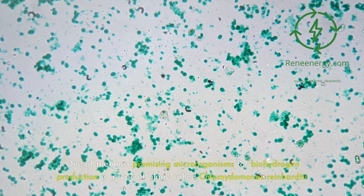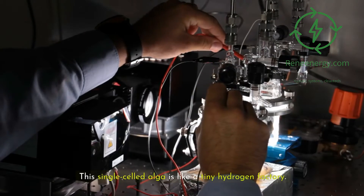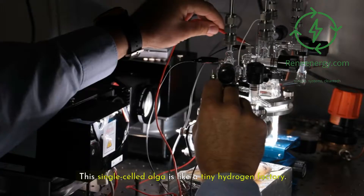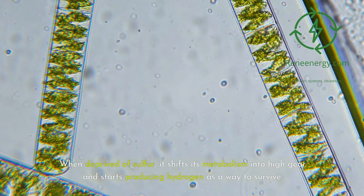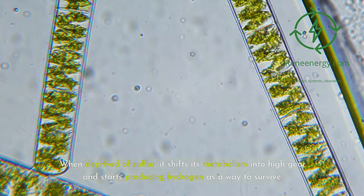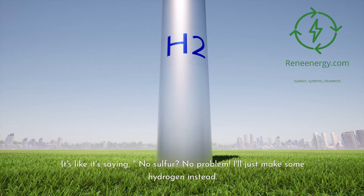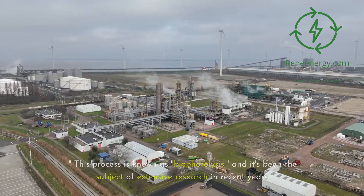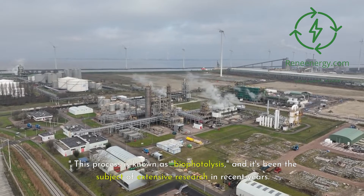One of the most promising microorganisms for biohydrogen production is a type of algae called Chlamydomonas reinhardtii. This single-celled alga is like a tiny hydrogen factory. When deprived of sulfur, it shifts its metabolism into high gear and starts producing hydrogen as a way to survive — essentially saying, no sulfur, no problem, I'll just make some hydrogen instead. This process is known as biophotolysis, and it's been the subject of extensive research in recent years.